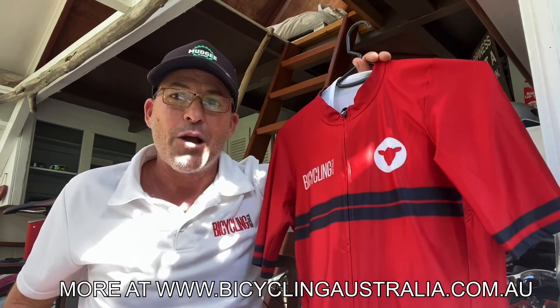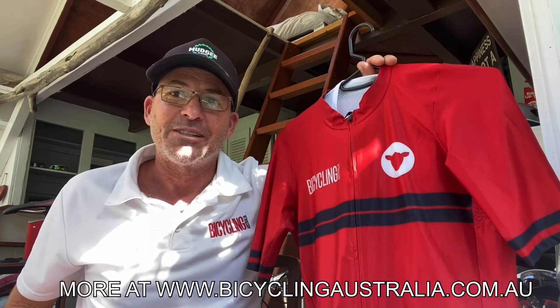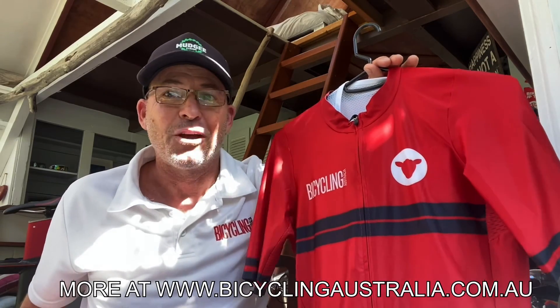That's the last item. We hope you've enjoyed the video. Stay tuned to Bicycling Australia for the latest cycling news over summer. Thanks, guys.